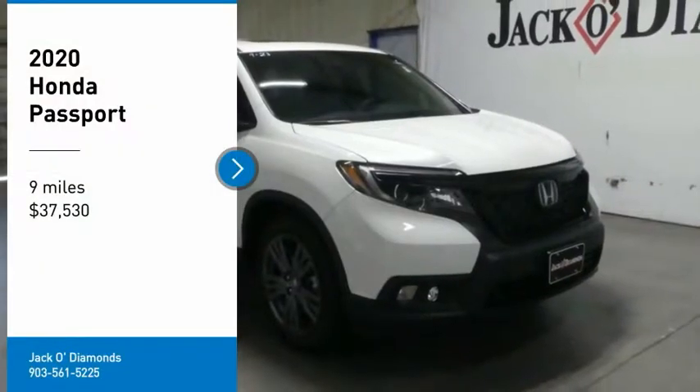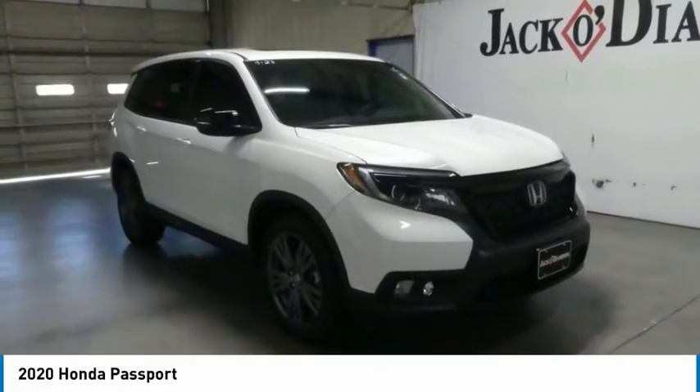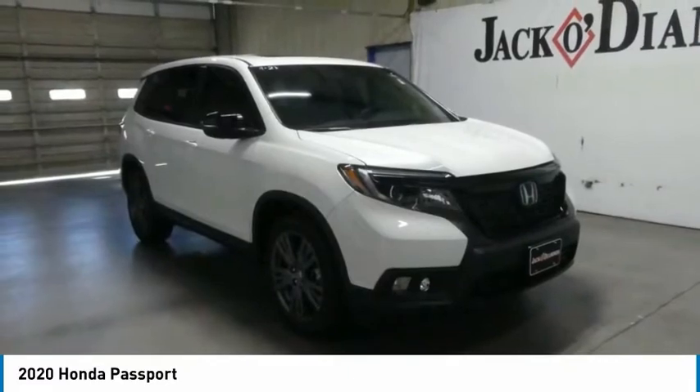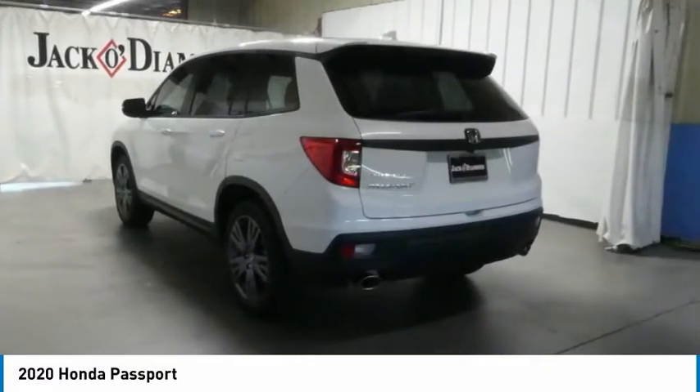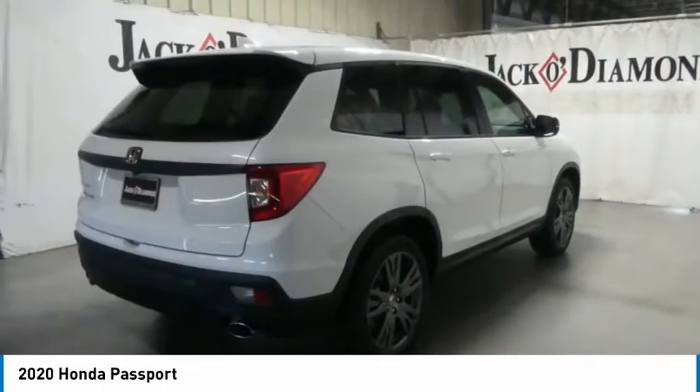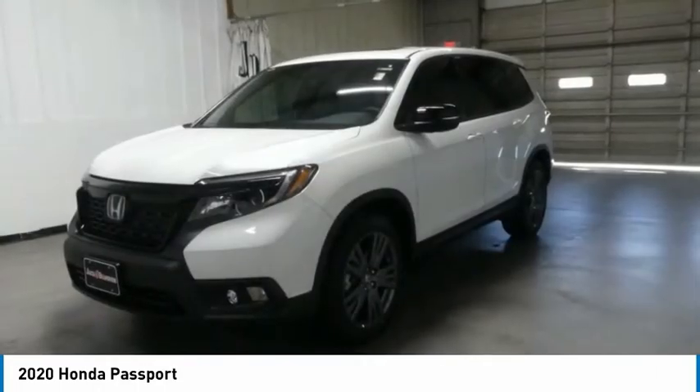Take a ride in the 2020 Honda Passport. This compact SUV from Honda is a good compromise of size and comfort. The compact design lets you maneuver well through heavy traffic, while still having ample space to carry most anything you need.